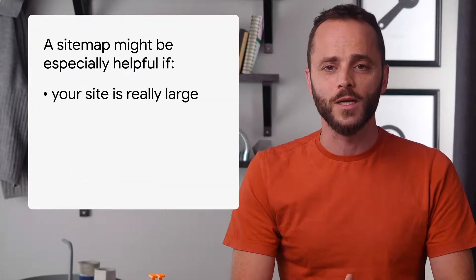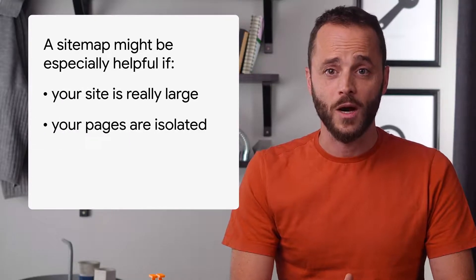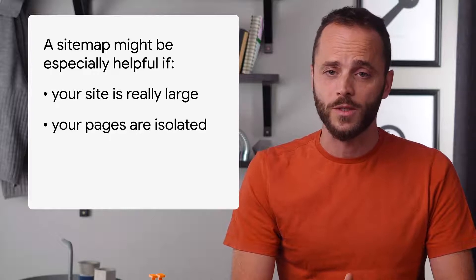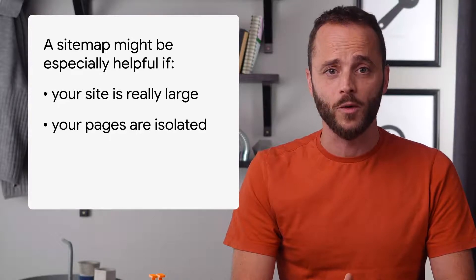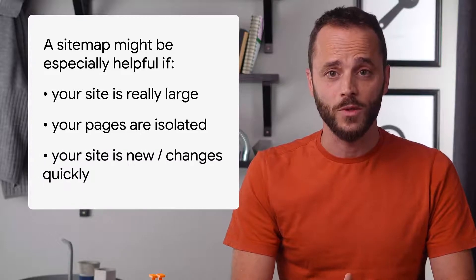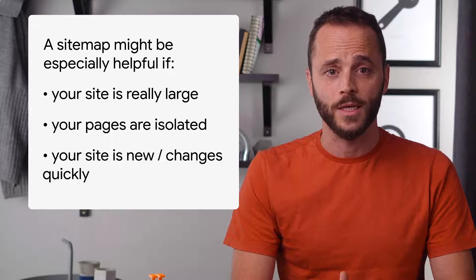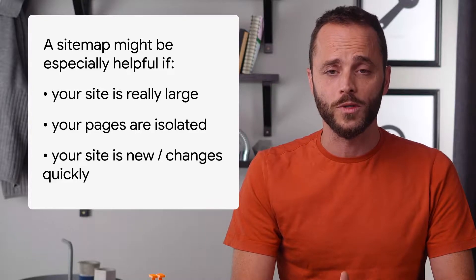If your site is really large, a sitemap will help Google prioritize the URLs to crawl. If your pages are isolated or not well linked to each other, a sitemap might help Google find those pages. If your site is new or it has a lot of quickly changing content, such as a news website, a sitemap will help Google discover your content.